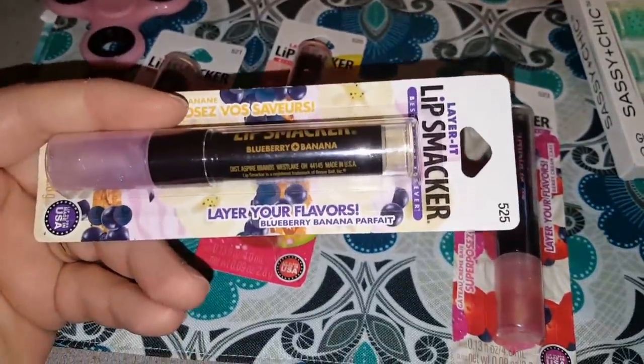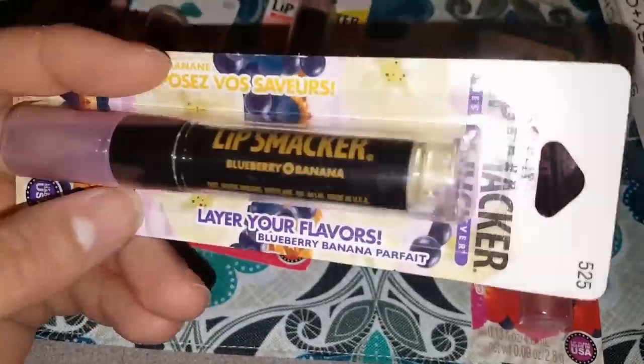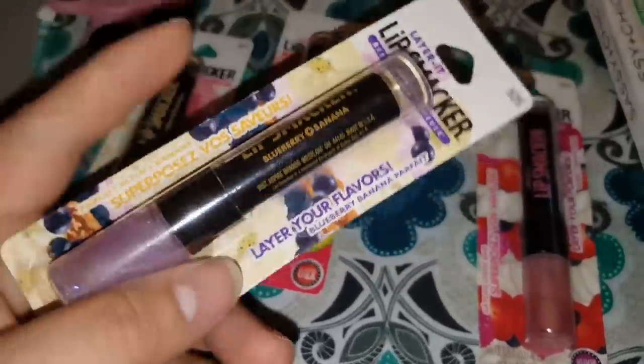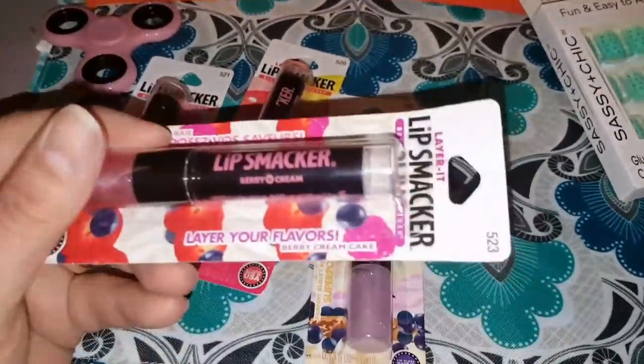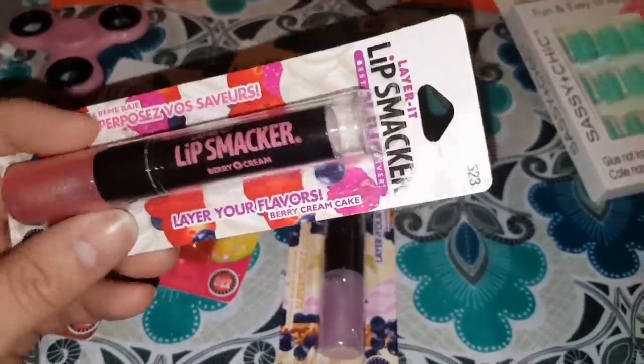This one is the Blueberry Banana Parfait — oh, I cannot wait to try this one, and I know this is one that I did not have last time. Definitely can't wait to try that. And I picked up another Berry Cream Cake — I love these.